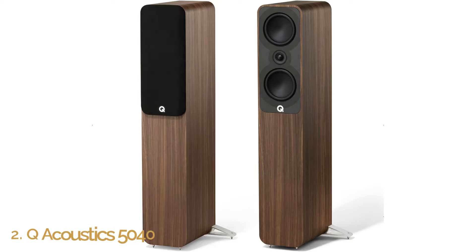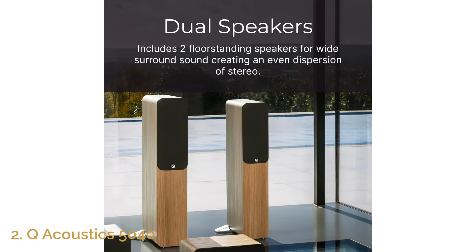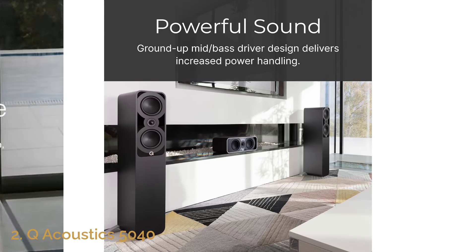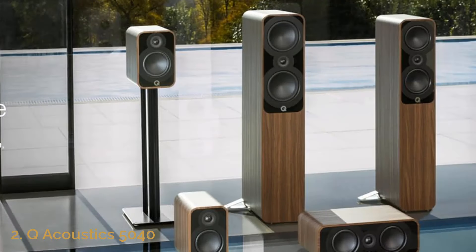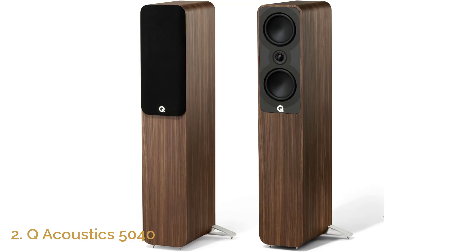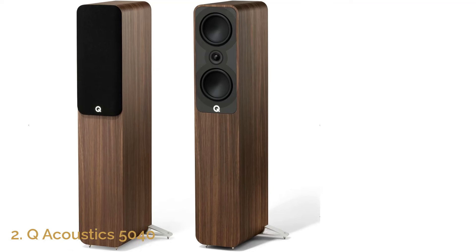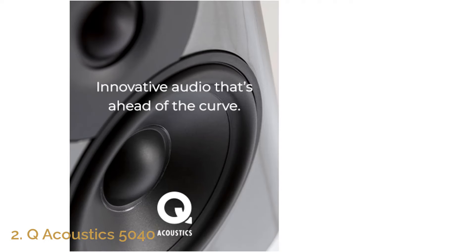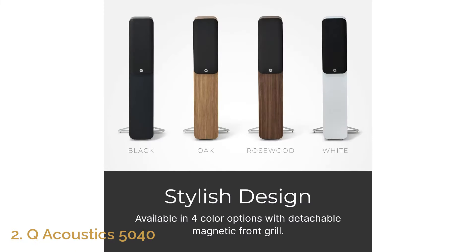Number 2: Q Acoustics 5040. The Q Acoustics 5040 is a high-end option that brings elegance and outstanding sound quality to your home entertainment center. With two 5-inch mid-bass drivers and a 1-inch tweeter, this speaker offers a detailed and dynamic range perfect for stereo systems, surround sound setups, and record players. Its precision-engineered design ensures you experience clear highs, rich mids, and punchy bass, making every movie, song, or podcast an immersive auditory journey.